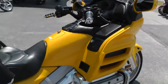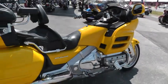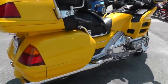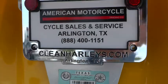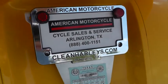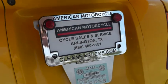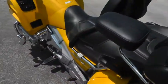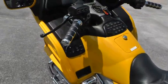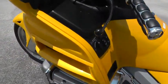If you'd like to know more about it, call our sales team toll free at 888-400-1151. You can go online and see our complete inventory of good, clean used motorcycles at cleanharleys.com. It's been through our shop and service, safety checked and inspected, and it's ready to ride.